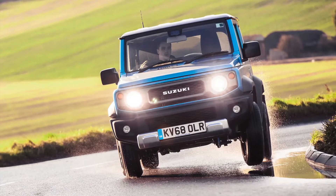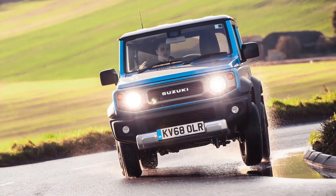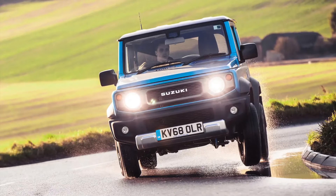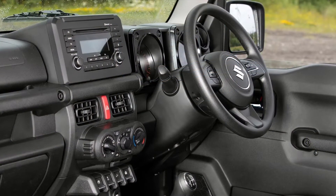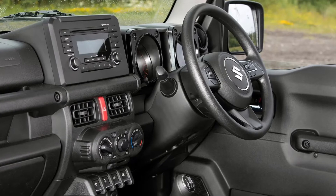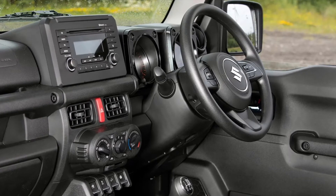Yup. The Jimny is still based around a traditional steel ladder frame chassis, but it gained a new, stiffer foundation for the car's 2018 rebirth, supporting rigid front and rear axles with separate differentials and a four-cylinder petrol engine with 100 brake horsepower and 95 lb-ft — not to mention 200cc more capacity than its predecessor.